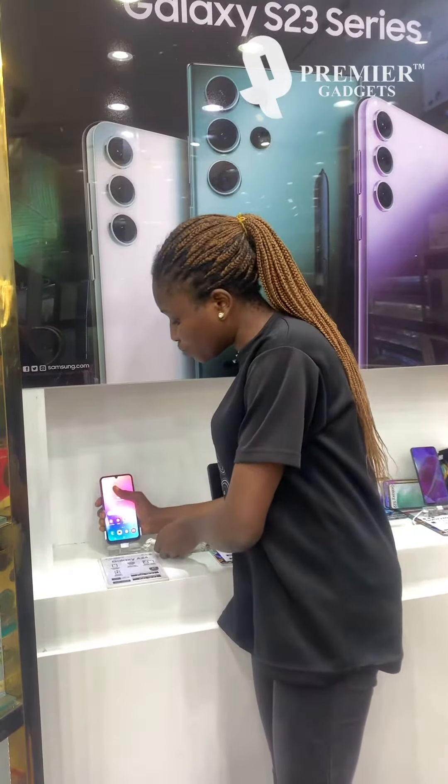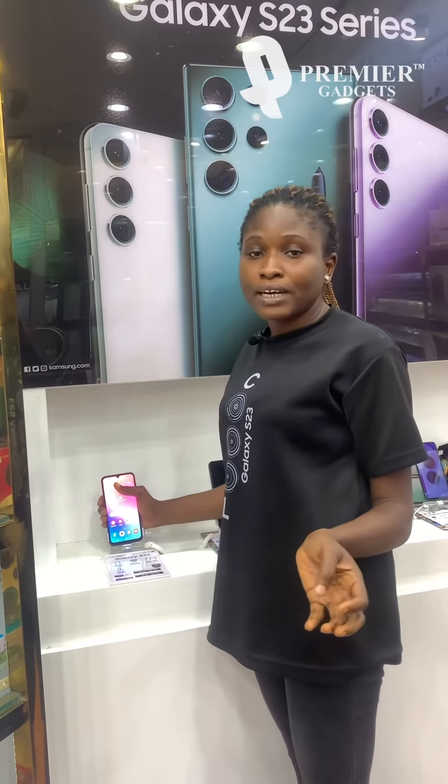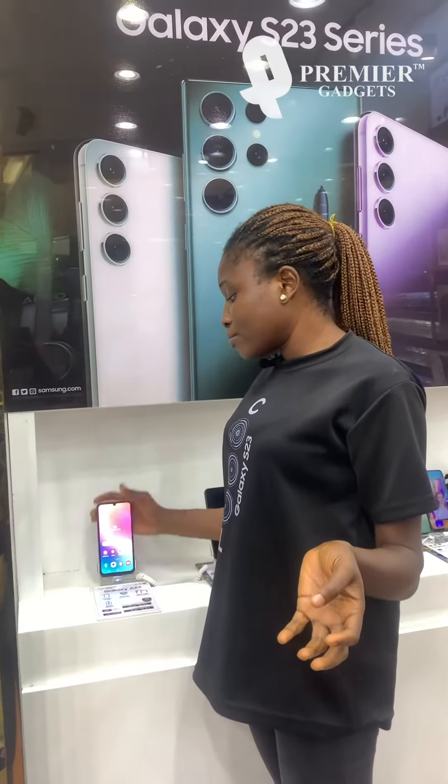The A24 also comes with a security package and other specifications you'd expect in a Samsung device.